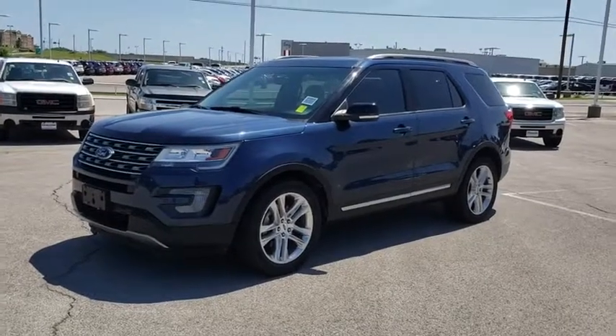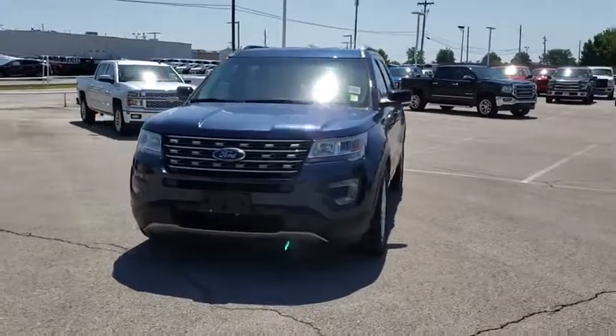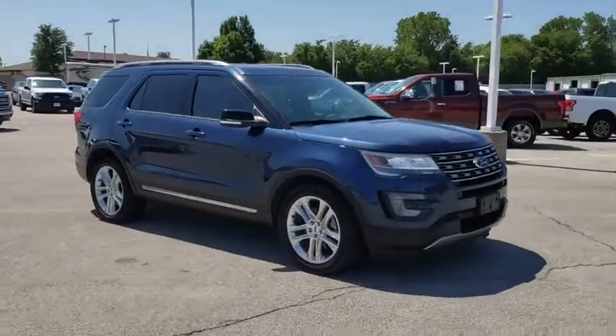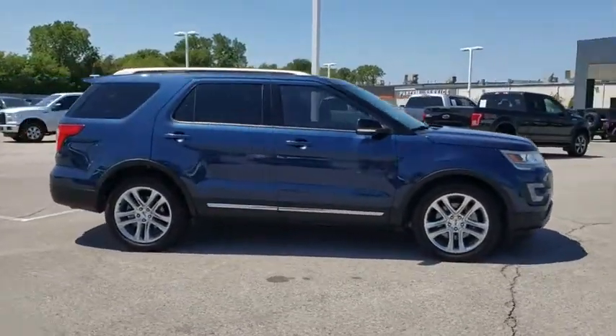Looking for the right vehicle? Check out the 2016 Ford Explorer. You've got a lot of capabilities to call on in a Ford Explorer. Don't underestimate your choices. This vehicle has less than 40,000 miles. Here are some of this vehicle's great options.